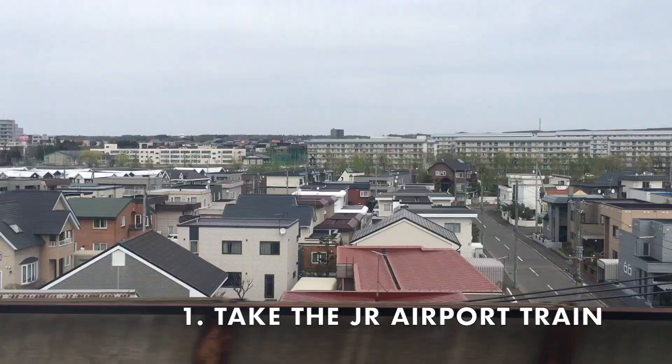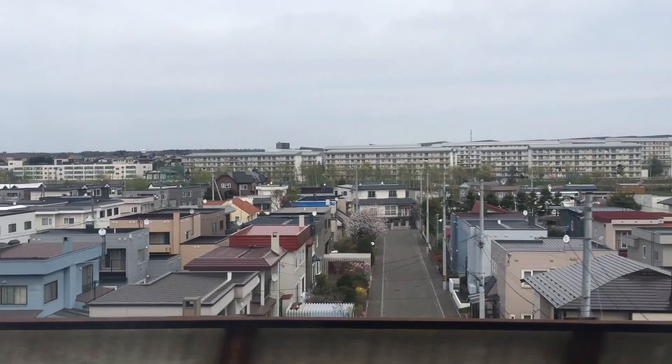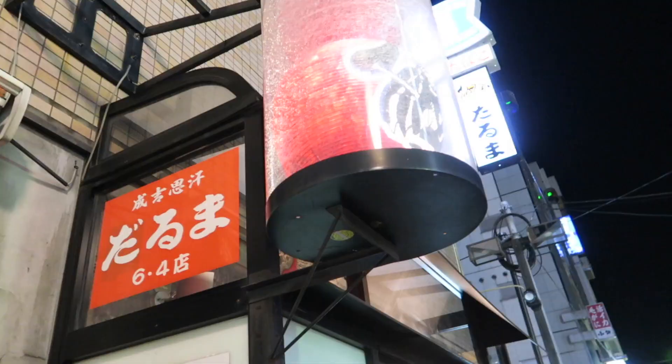Take the airport JR train to Sapporo. This is super convenient and way cheaper than taking a taxi.